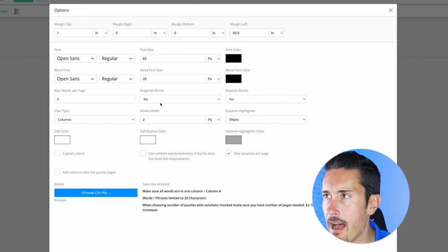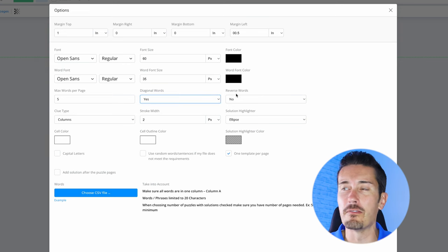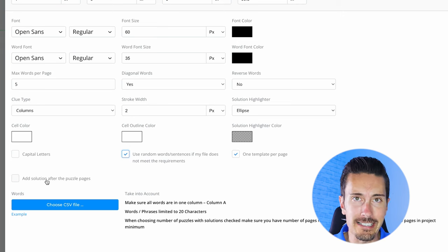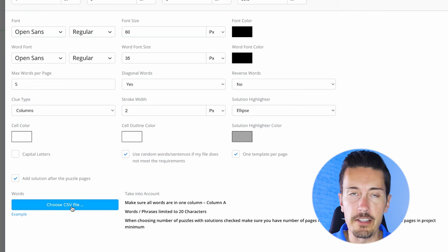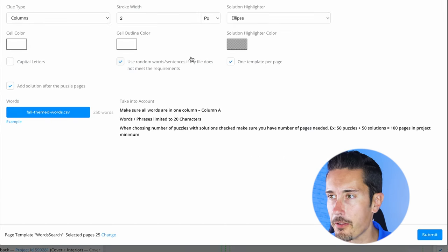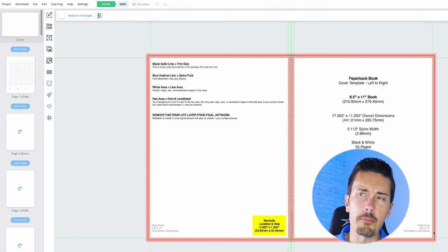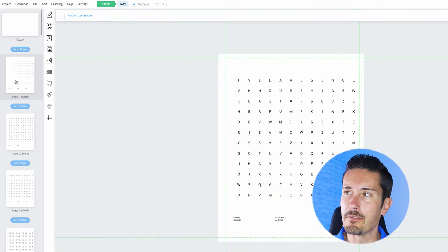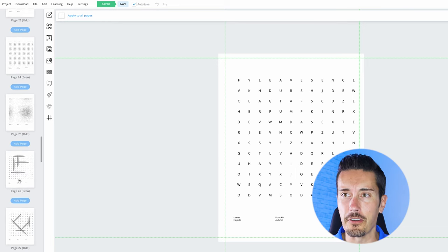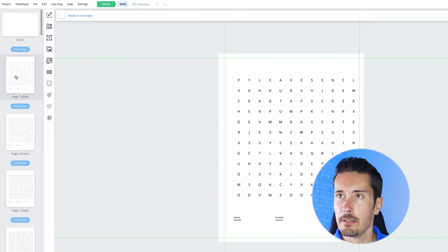I'll select diagonal words — yes. I'll make it easy and skip reverse words for this one. I'm going to select random words just in case my CSV doesn't have enough. Make sure you click 'Add solution after the puzzle pages' — that's what will automatically generate pages 26 through 50 in our example. Then click the blue button 'Choose CSV file' — that's the file we created from Excel based on what ChatGPT generated. Upload the fall themed words, hit Submit, and right here it automatically generated all the different word searches. The words are listed below, scrambled up. Scroll down to page 26 and there are our solutions — simple and easy.